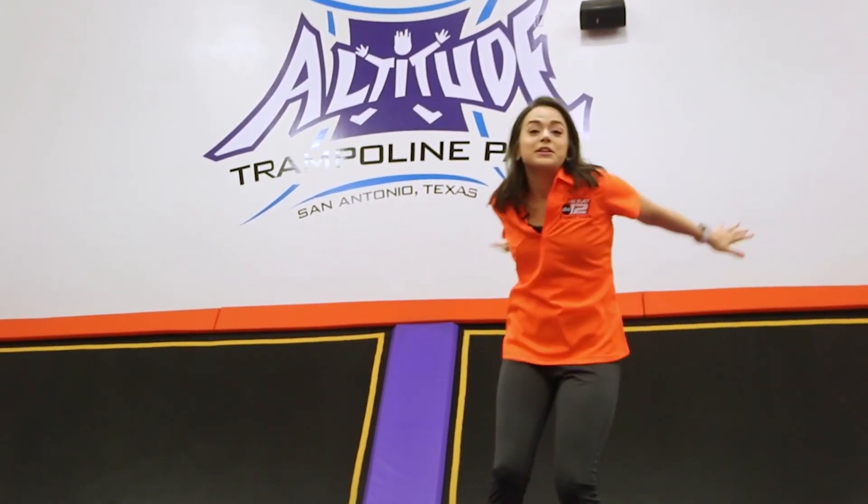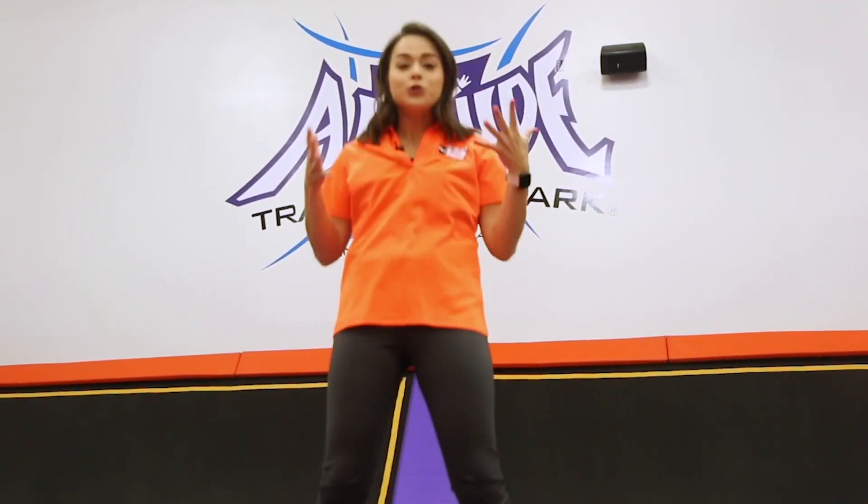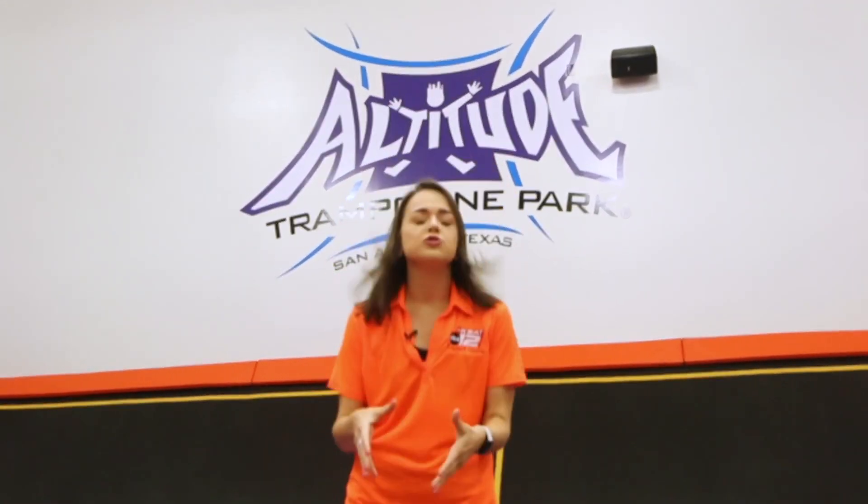We are at Altitude Trampoline Park and as it turns out, this is the perfect place to learn about Newton's laws of motion.